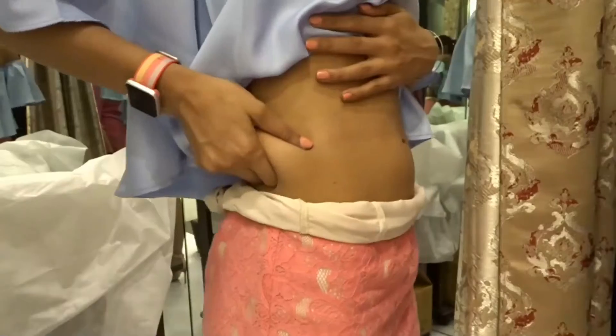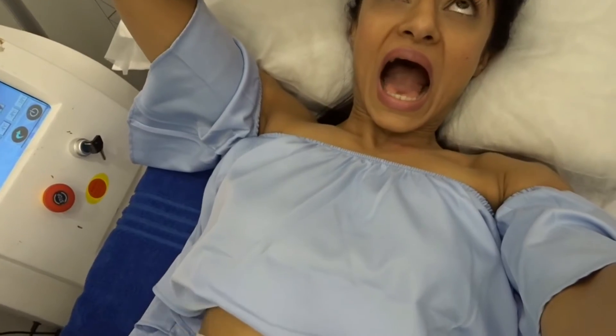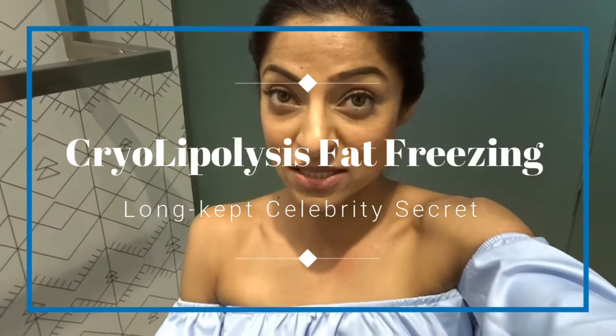Hi guys, welcome back to my channel. I am going to share with you a celebrity secret for a flat stomach, six-pack abs, or reducing on the belly or any other body part which is your problem area.